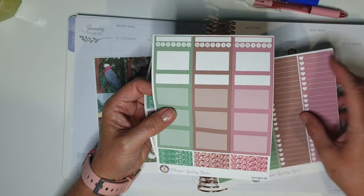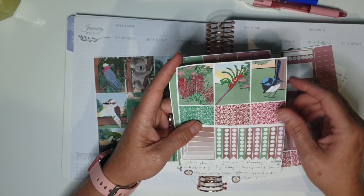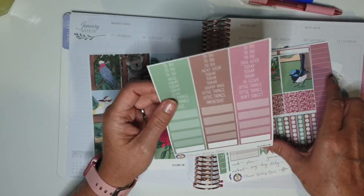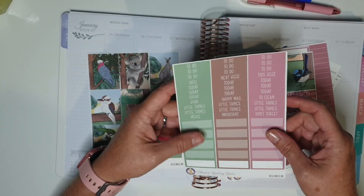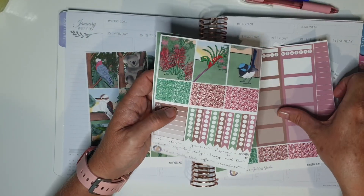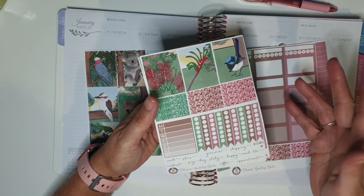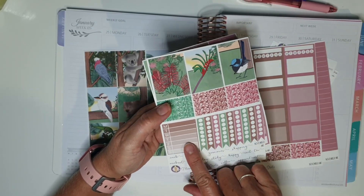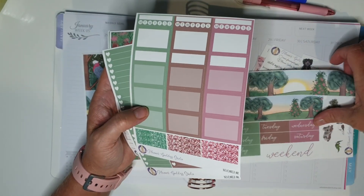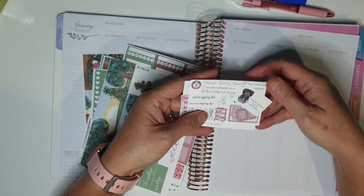We've got boxes, we've got washi, some habit trackers, some more full boxes - I could even use this in my other planner as well. We've got some headers, some quarter boxes, some checklist things - I'll use that for my work schedule. But this is just gorgeous, I love the washi too, it's beautiful. And these are the freebies.